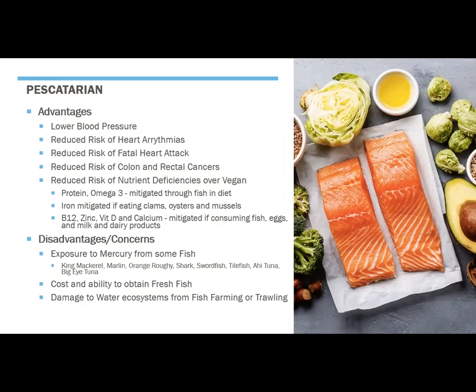Iron can be mitigated by eating a pescatarian diet if you include clams, oysters, and mussels. And B12, zinc, vitamin D, and calcium are all mitigated when you're consuming fish — the fatty fish in particular — eggs, and milk and dairy products. So you can mitigate a lot of the nutrient deficiencies we see with vegan and vegetarian diets by including fish in the diet.